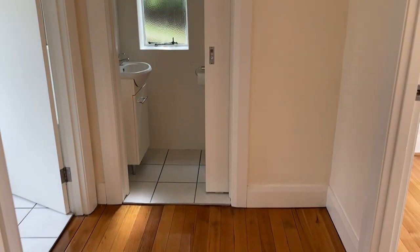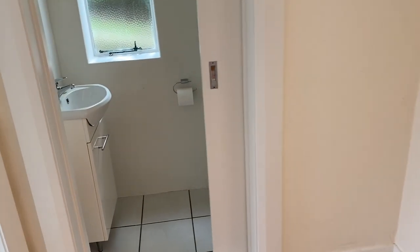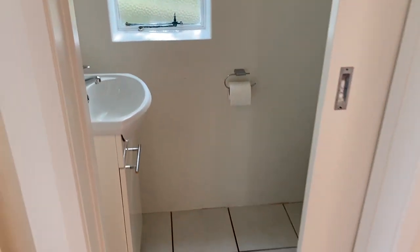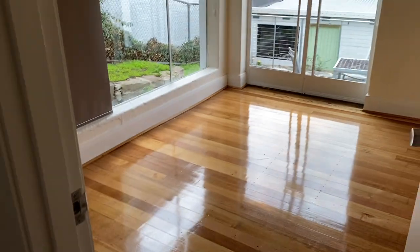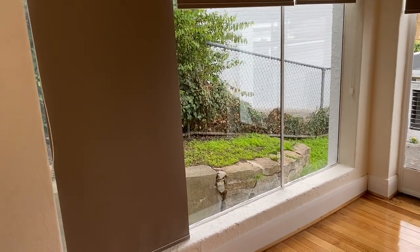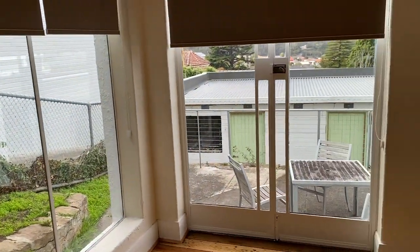Directly in front of us there's a separate toilet with its own little vanity sink. Going to the right, we have the third bedroom — we've got some new floors in this one as well, and it's such a light-filled property.